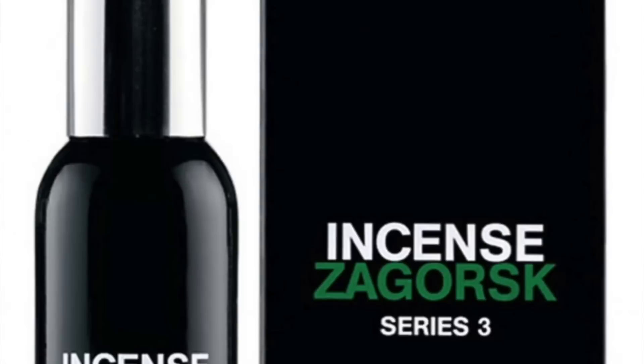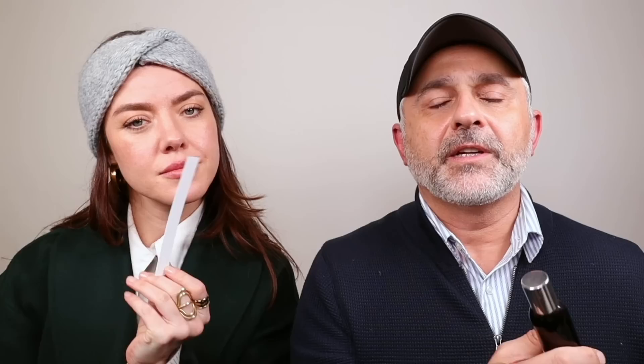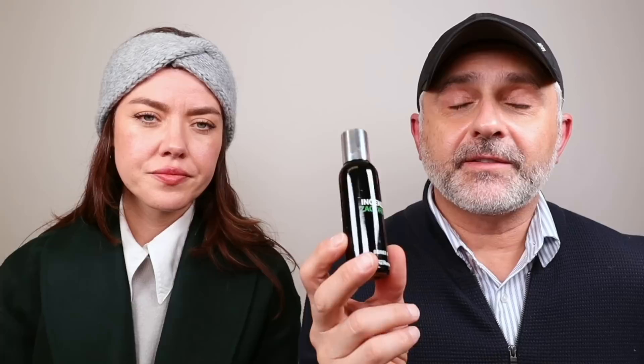Number 7 is Comme des Garçons' Incense Zagorsk from the Incense series. It features a pretty prominent pine note with incense, birch, olibanum, cedar, hinoki, and iris. It smells like a church near a pine forest — more the wood part of pine than the aromatic green. It's maybe under the radar compared to Kyoto and Avignon from the same series. Some friends say it smells like pencil shavings due to the cedar and hinoki. I'd put it around number 11, but I'm fine with 7.